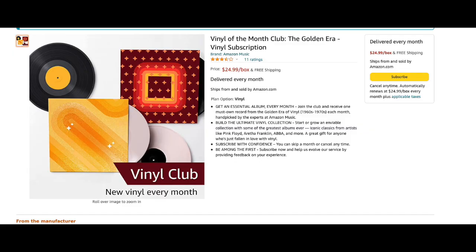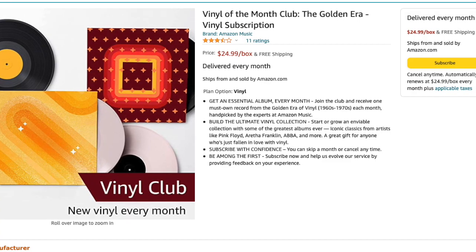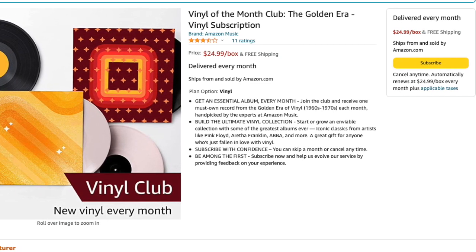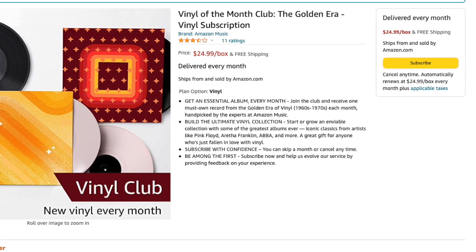I'm going to read a little bit about this. "Get an essential album every month." The first thought is: what do they consider essential? Who's going to decide? "Join the club and receive one must-own record from the Golden Era Vinyl, 1960s to 1970s," it says, "handpicked by the experts at Amazon Music."